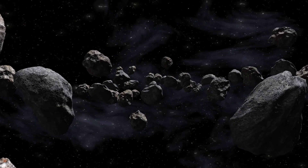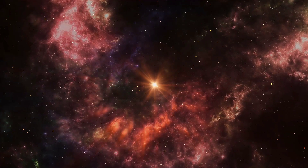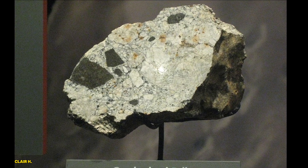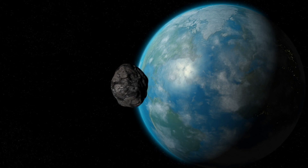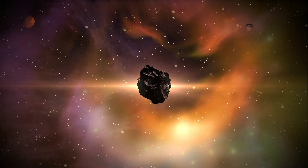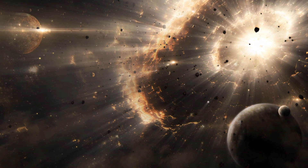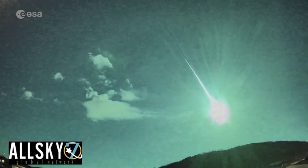Carbonaceous chondrites formed over 4.5 billion years ago during the birth of our solar system. They originated from the solar nebula, the cloud of gas and dust that collapsed to form the sun and planets. Unlike other meteorites, carbonaceous chondrites have not undergone significant melting or differentiation. This means they retain their original chemical and mineralogical composition, offering a pristine record of early solar system materials. These meteorites are thought to have come from the outer regions of the asteroid belt, where collisions or gravitational interactions send fragments hurtling toward Earth.